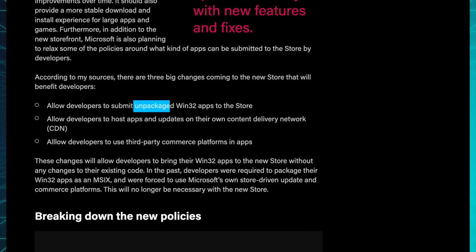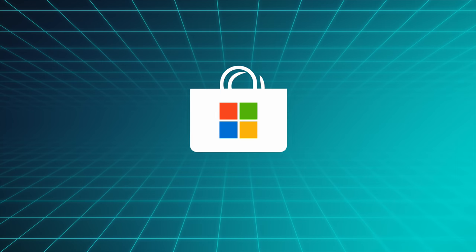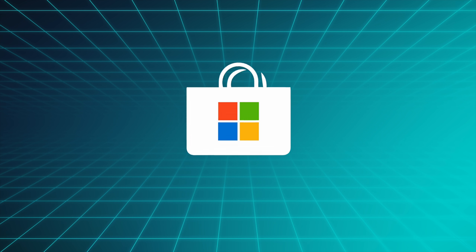So the new store will supposedly do away with all of that centralization and be really open instead, letting developers submit pretty much any app, letting them use their own hosting and delivery networks, and even their own commerce solutions if they prefer, or letting them pick Microsoft's solution if they like that more. The store would basically just become a central location to find and download apps. The closed approach has clearly failed again and again, so this more open approach is probably the only option left — and ironically, this approach will actually let Microsoft bring their own apps including Office, Teams, Edge, and Visual Studio finally to the store as well. Ironic, but fingers crossed it won't be terrible.